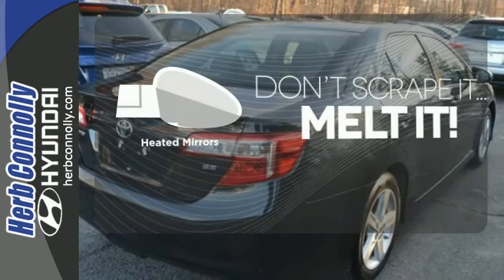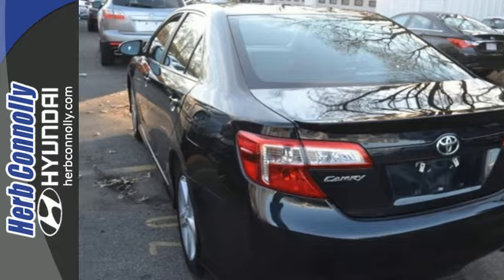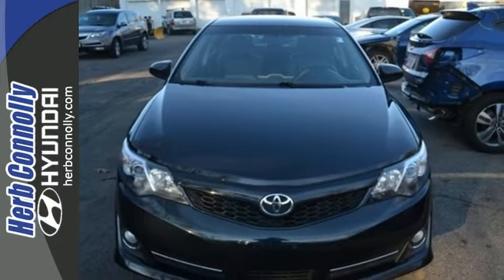Avoid scraping snow and ice with heated mirrors. A favorite among many, this Camry offers the best of all worlds. Come see for yourself today.